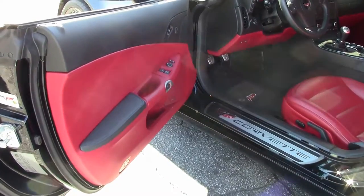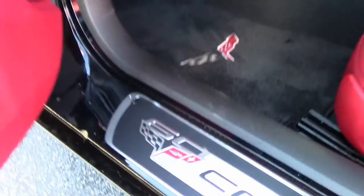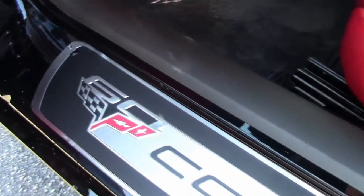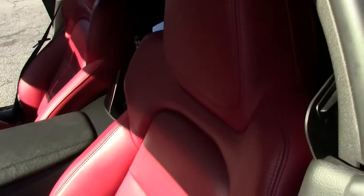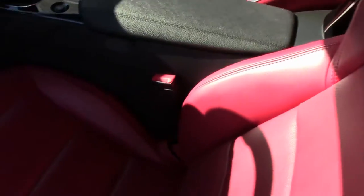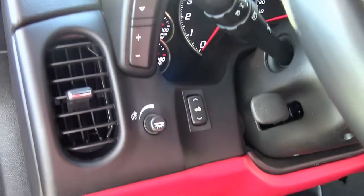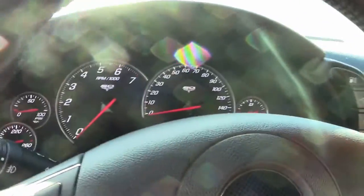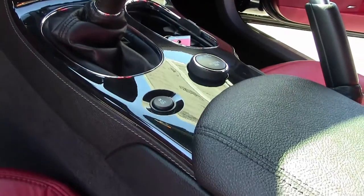Getting into the cabin itself, you see the red interior along with the black color-coded C6 emblem and Lloyd mats. Navigation. The dash looks great — no cracks, dinks, or scratches. 60th anniversary, being a 2013.